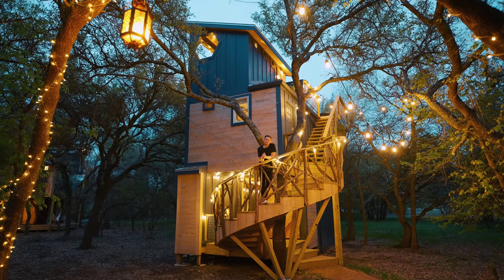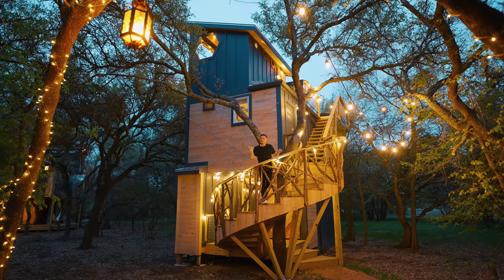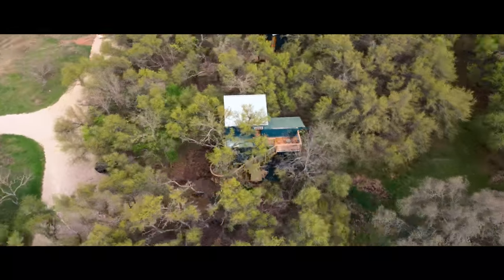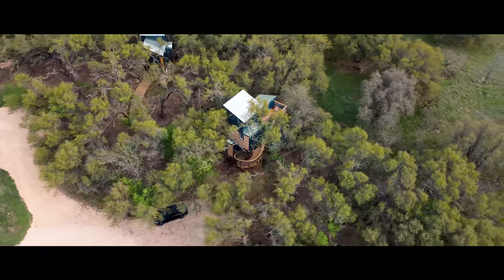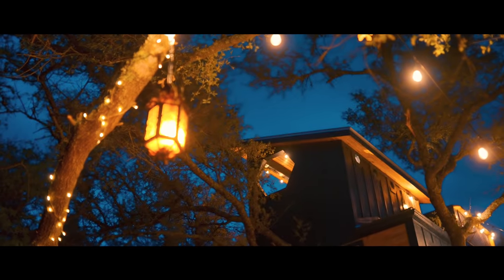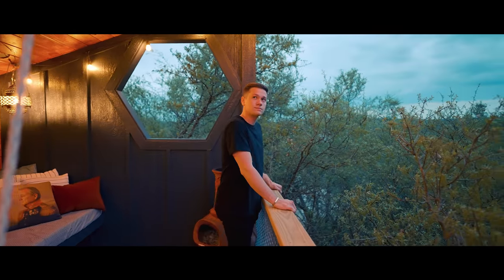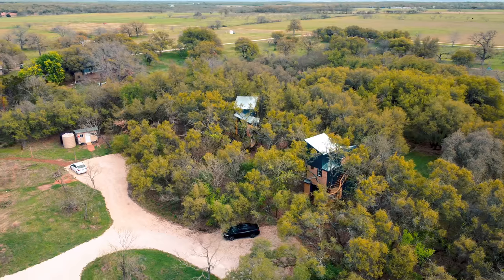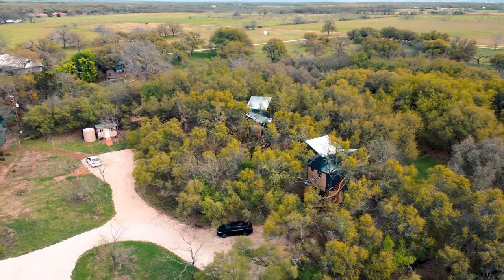Welcome to the Acorn Treehouse at Honey Tree Farms. Today we are in Fredericksburg, Texas, one of my favorite spots. I love visiting Texas, and we're at Honey Tree Farms today.